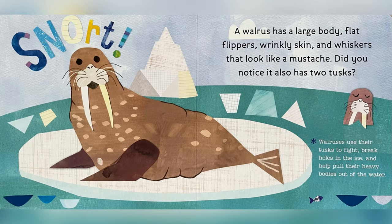A walrus has a large body, flat flippers, wrinkly skin, and whiskers that look like a mustache. Did you notice it also has two tusks? Walruses use their tusks to fight, break holes in the ice, and help pull their heavy bodies out of the water.